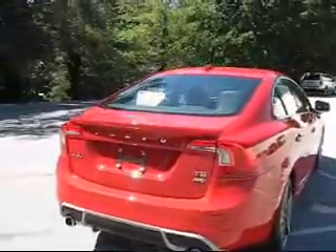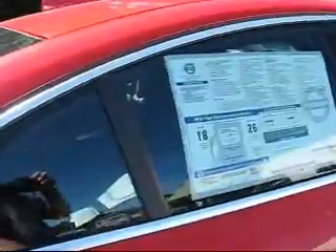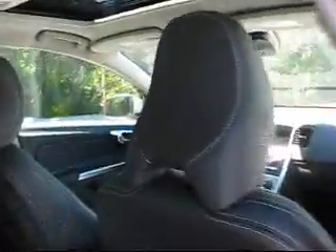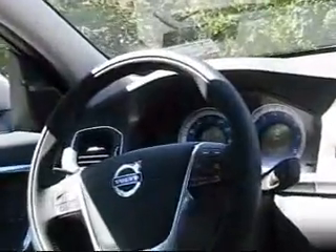I don't like the flashy spoilers myself. The interior is quite nice. The S60 is known for having a very roomy back seat. There's some very handsome stitching exclusive to the R Design cars, and the dashboard, steering wheel, and other elements are all upgraded.